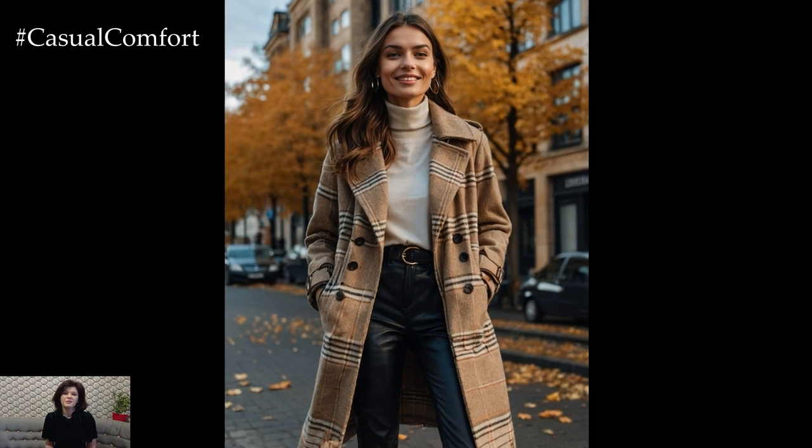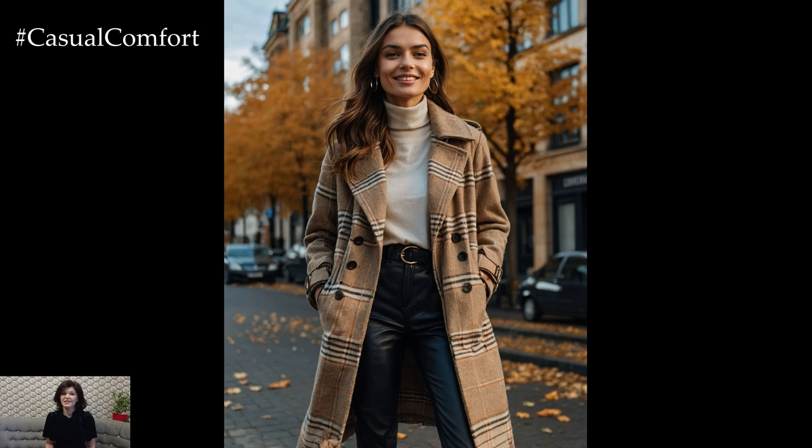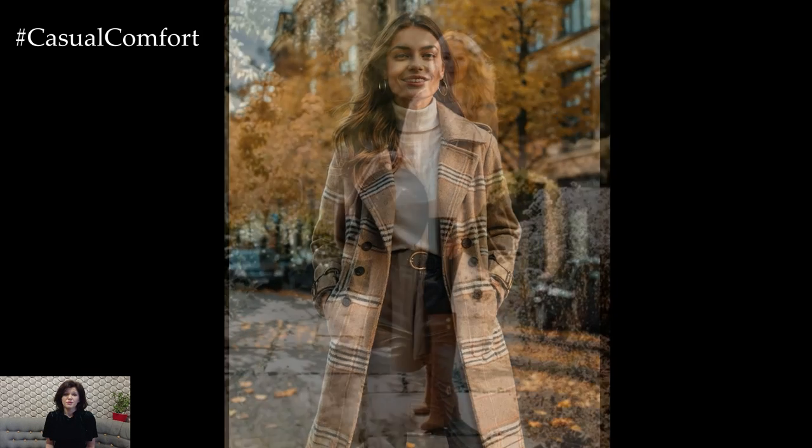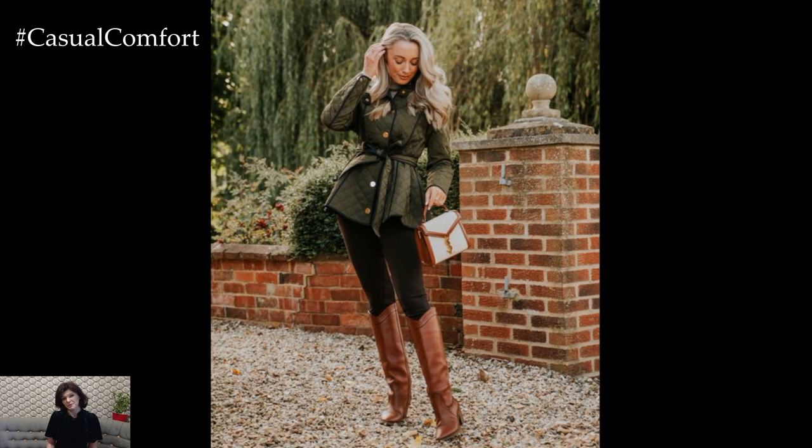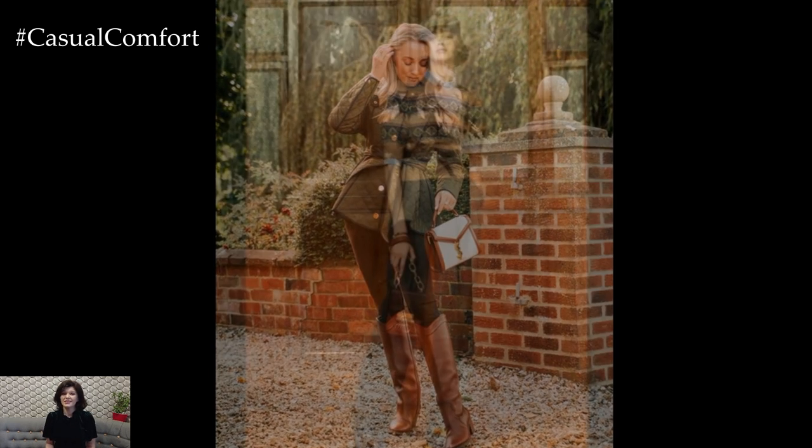If you're loving these stylish English autumn outfit ideas, don't forget to subscribe to the channel if you haven't already. Hit the like button and leave a comment letting me know which piece or style you're most excited to try this fall. I'd love to hear your thoughts and see how you incorporate these classic pieces into your wardrobe.